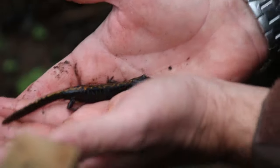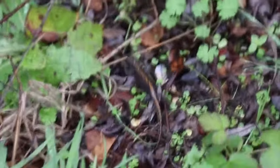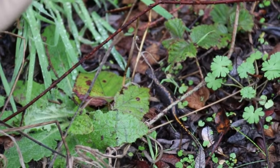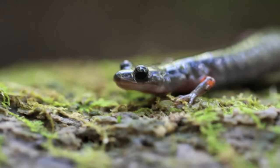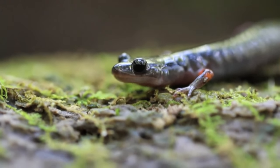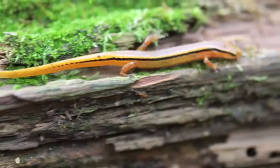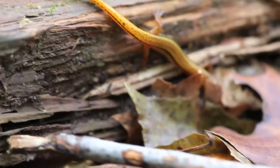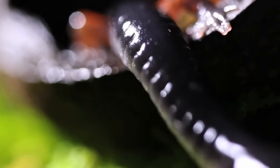Salamanders are classified in an order that also includes newts. Technically speaking, all newts are salamanders, but not all salamanders are newts — in fact, most salamanders are not newts. To tell them apart, you need only look at their skin. Newts have lumpy, dry skin, and non-newt salamanders have smooth, slimy skin. Of course, there are over 600 salamander species, so there are some exceptions, but that will generally help you tell the two types apart.